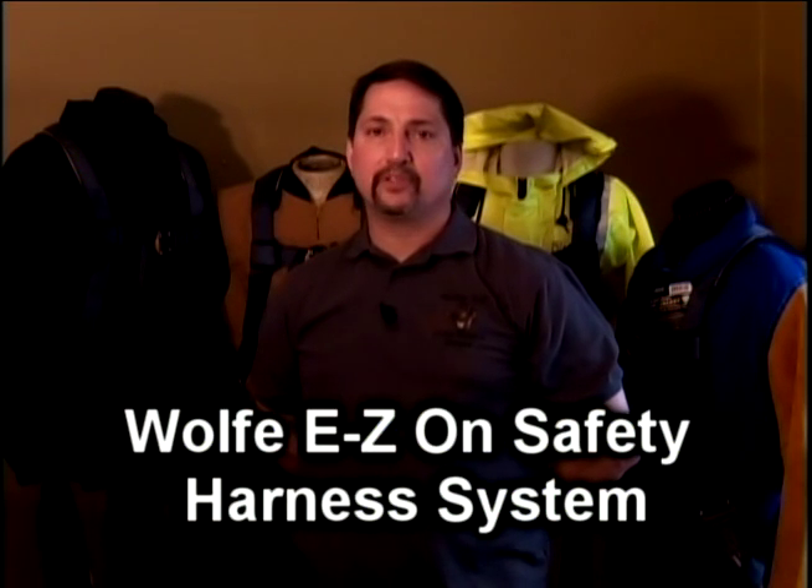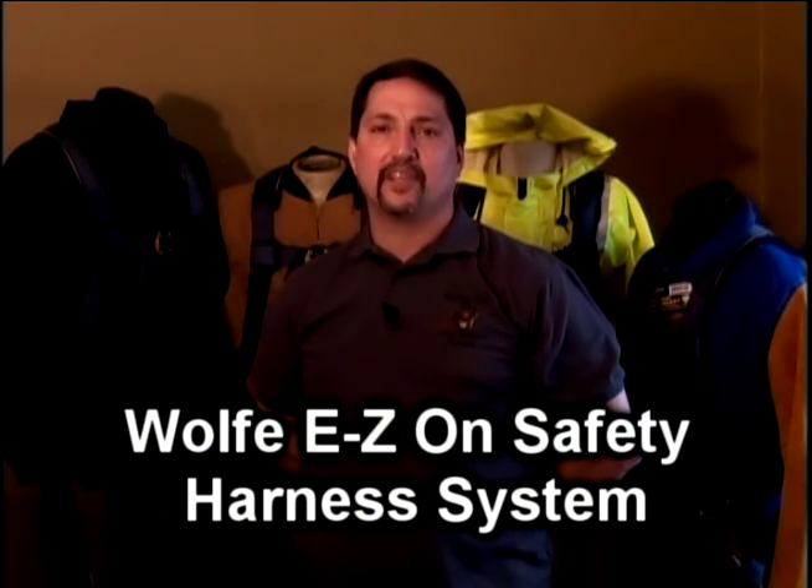Hi, my name is Dana Wolf and I am here to show you all the great new features on the all new Wolf's EZ-On Safety Harness system for industrial workers.